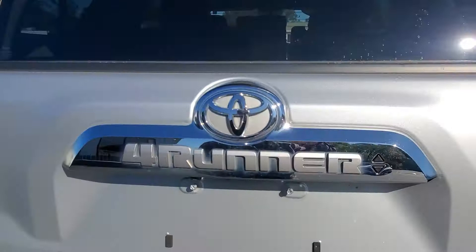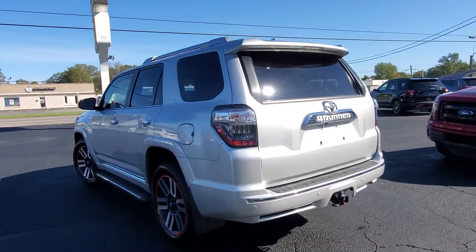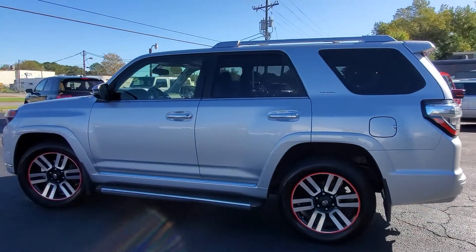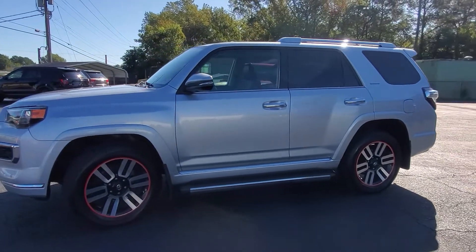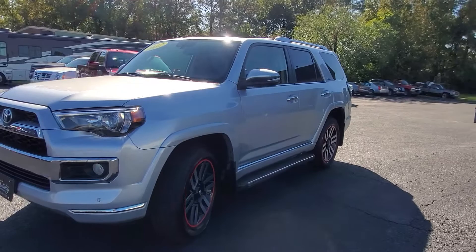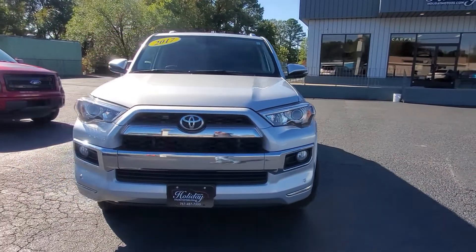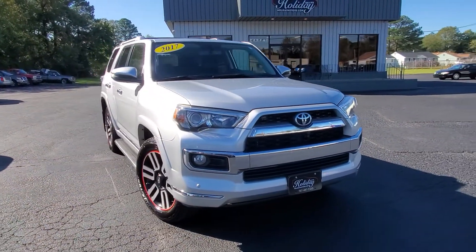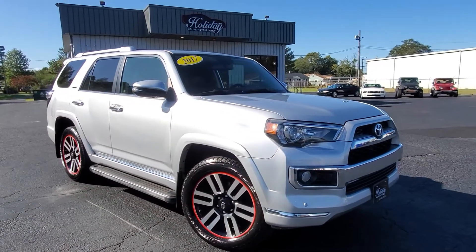A beautiful vehicle available now here today. Holiday Motors, 3203 Victory Boulevard in Portsmouth, Virginia. Been right here since 1974. Online at HolidayMotors.com — we've got the credit application page there as well. We've got tons of great financing for all different types of credit. Warranty is included, and always top dollar for your trades. Give us a call or text directly at 757-487-7333.